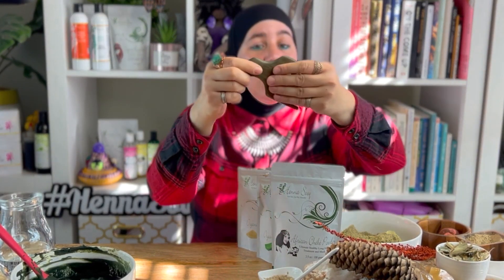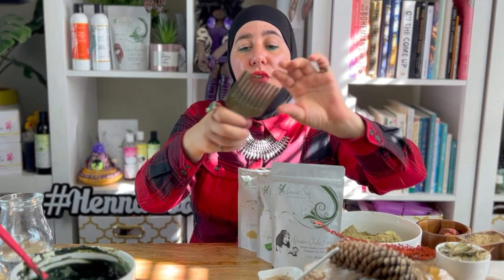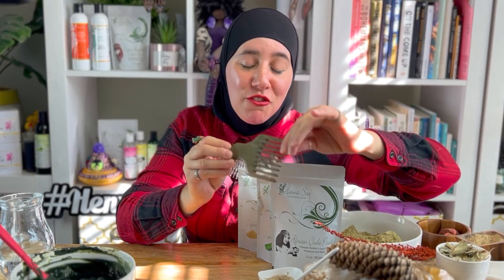Sometimes plastic combs have a seam where they were joined, and you don't want that — sometimes that breaks your hair. That's why wood brushes are so great. Look at this comb — it'll go right through your hair strands, there are no seams, it's a hundred percent smooth all over. You could definitely get these from Amazon. That's key, along with protective styles — this will be a good start for you.